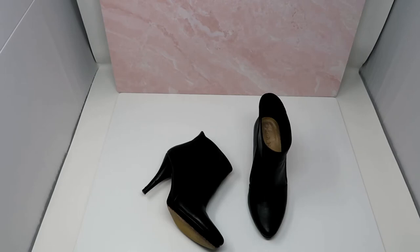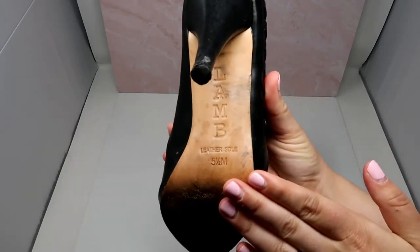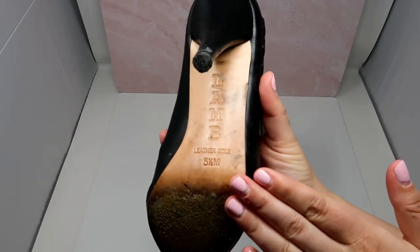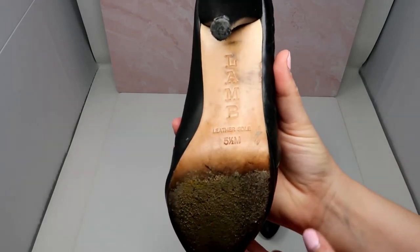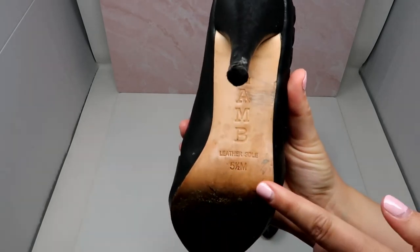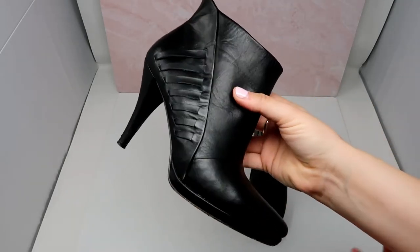This is a pair of L.A.M.B. black leather heel booties, and I really love this detail on the side — it adds a nice touch. This is Gwen Stefani's brand. I don't believe it's made anymore, but I think they will still sell really well based on comps, and I got them for a great price. They're a size 5½, and this is just a perfect pickup for the fall season.